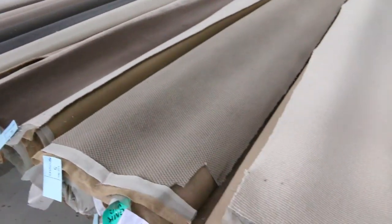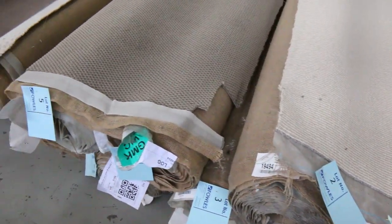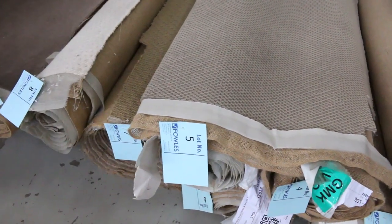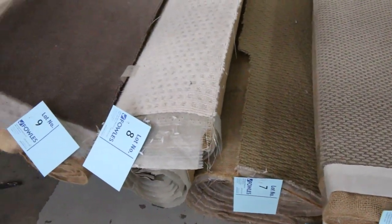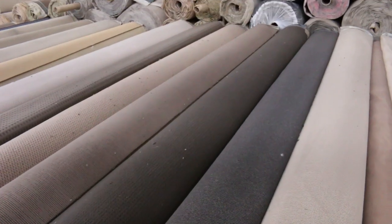Let's have a bit of a look through the carpets. We've got some nice wool carpets, nylons, loop piles, plush piles, twist piles — a bit of everything. Various roll sizes, anything from 3 metres right up to 10 metres. Your catalogue will give you the indication of how big each of these rolls are.